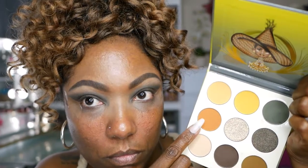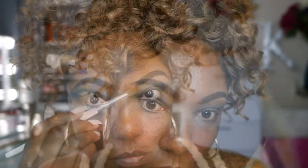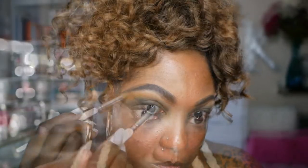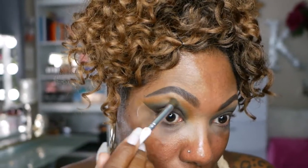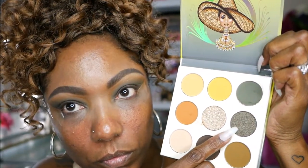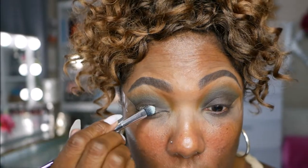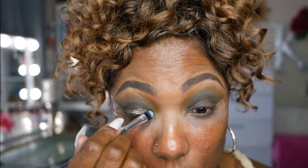Next, I'm going into this beautiful pumpkin shade and I'm just taking that and blending it right above that green shade, because I want this to be a nice, beautiful gradient. As you can see, those colors are blending beautifully. Now for the lid, I'm going into this super dark green shade and I'm spraying my brush, placing this shimmer all over my mobile lid area.